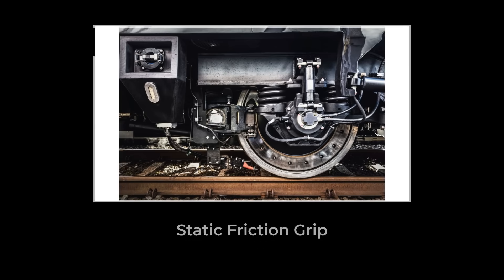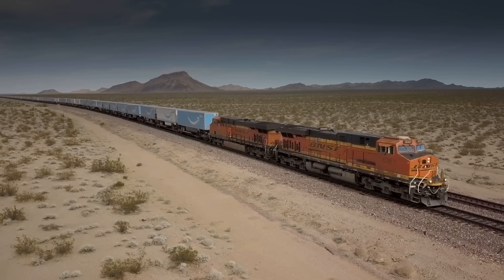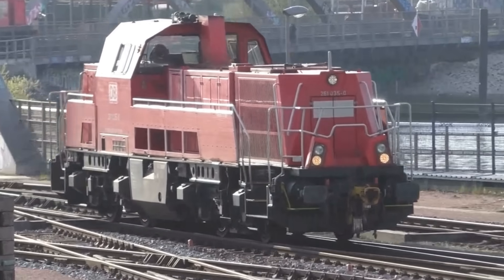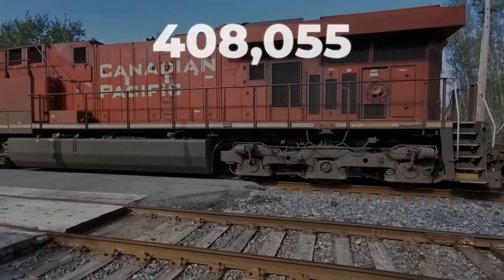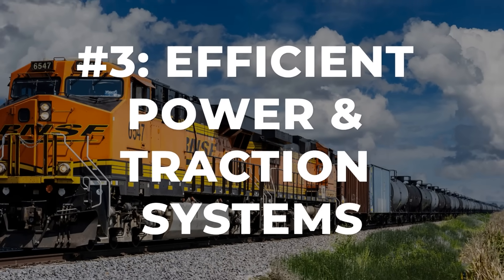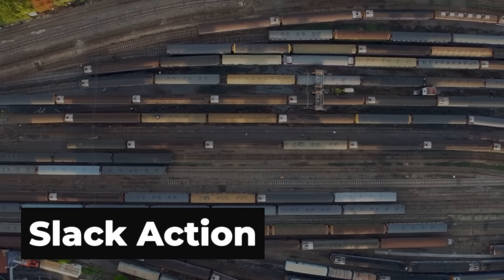When a train sits motionless, every wheel on every car is held in place by static friction — the same force that makes sliding a heavy couch across a floor so difficult until it suddenly breaks free and starts moving. On level ground, moving a train requires approximately two to five pounds of force for every ton of train weight just to overcome static friction. A 10,000-ton train needs 20,000 to 50,000 pounds of force just to break free from a standstill. If the locomotive attempted to pull all that weight simultaneously, the drive wheels would lose traction and spin, the train would remain stationary — the physics would win.